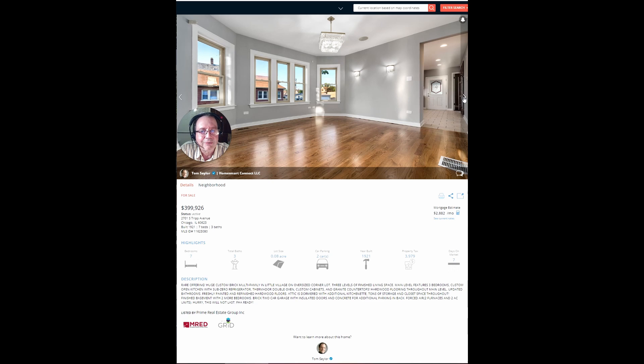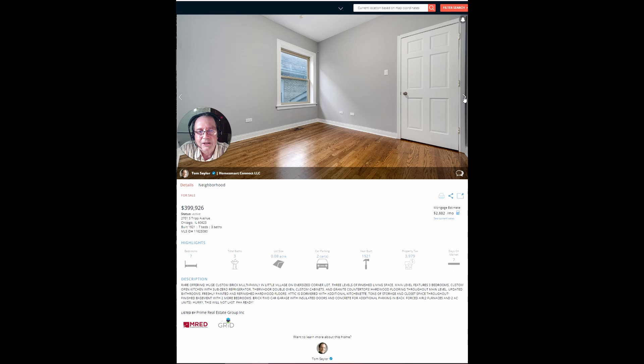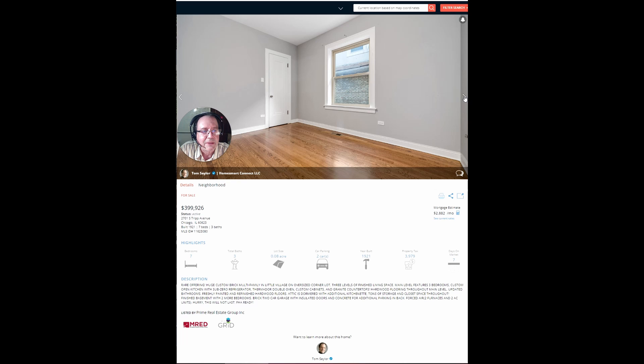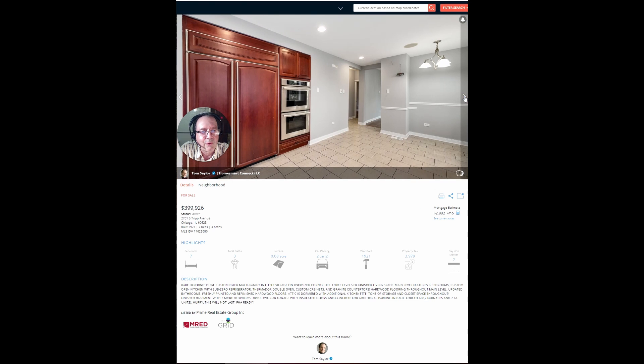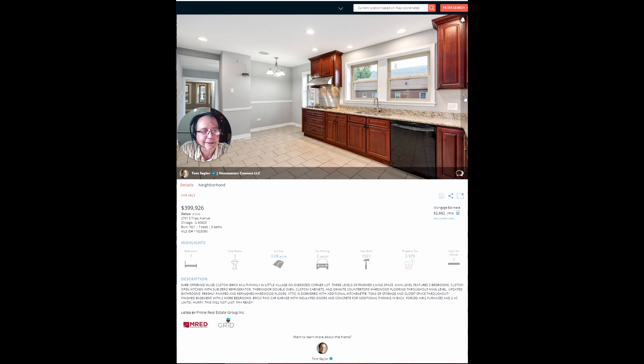And there's another unit and a half. So you could probably make three rental units out of it. Now, if you want to live in this nice big flat yourself, great. You have additional rental income from this building.